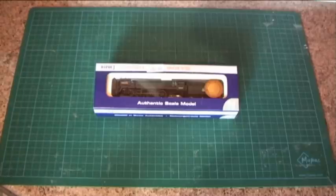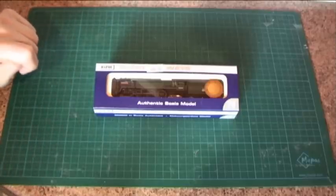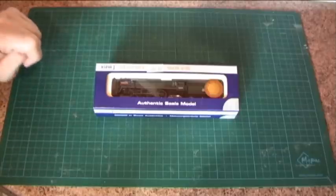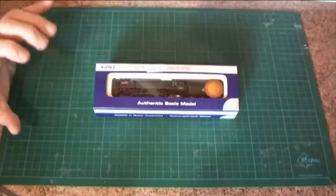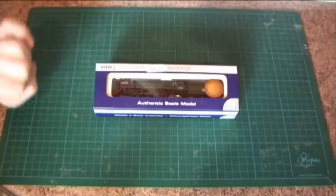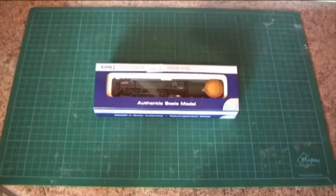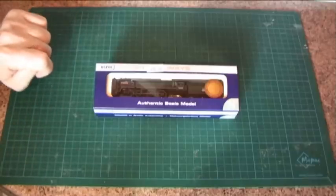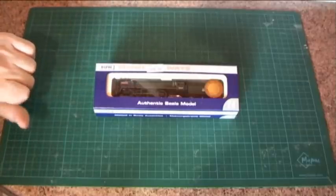As I say, they are mixed traffic. 55 were built in the very early 1950s — 1950, 1951, up to about 1954 or 1955. Only two survived into preservation: the very first one built, called Britannia, which is partly how they got the class name, and one called Oliver Cromwell, which Dapol have also released.